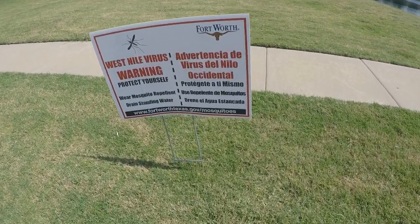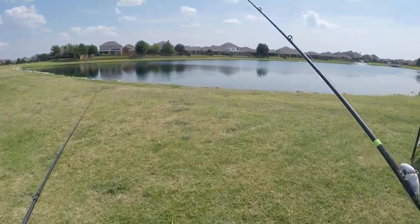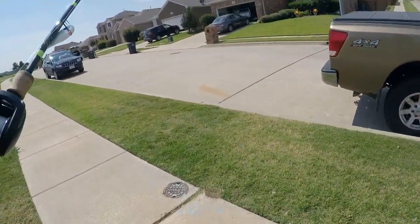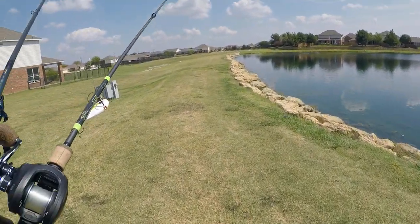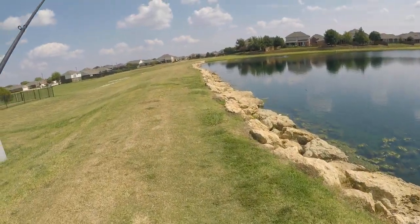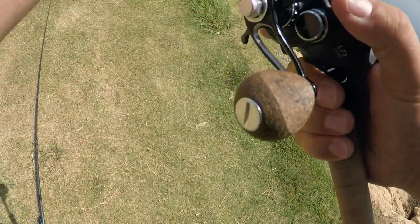That can't be good. We'll just do this right now, we'll be fine. I'll grab the chatterbait in a little bit. I've got a lipless crank — I know I just said I was going to throw the chatterbait, and I will, but I've just got this tied on right now, so let's just try this thing out.